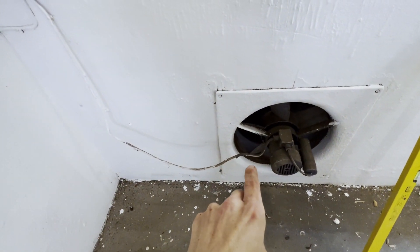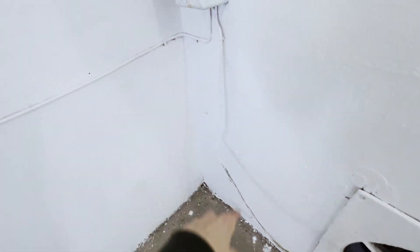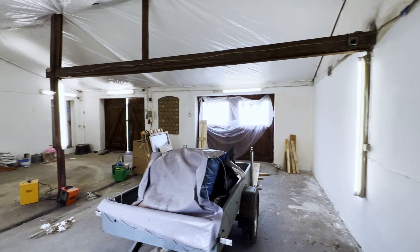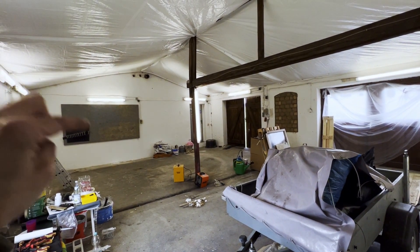Hier ist zum Beispiel der Ventilator, der funktioniert auch – das ist sehr geil zum Lackieren, das Kabel muss halt wieder festgemacht werden. Es ist halt ein Altbau, schön hell auf jeden Fall. Wenn wir das nochmal nachgestrichen haben, dann macht das nochmal mehr Licht.